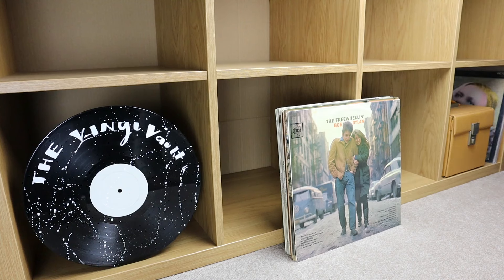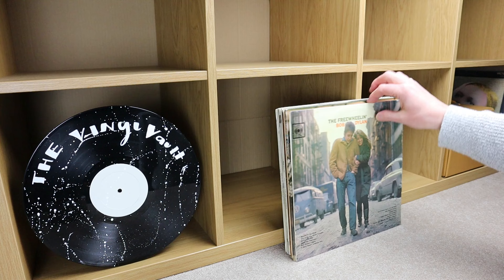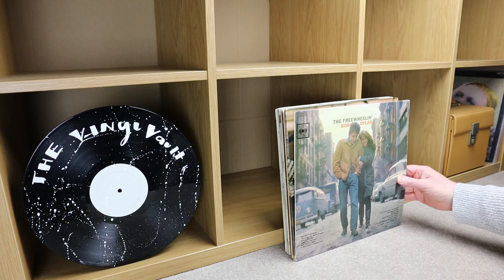Hi everyone, welcome back to the channel. Today's finds from the boot sale — there's quite a lot, but I've just pulled out a little selection of Bob Dylan records because there were quite a lot of Bob Dylan today in one of the collections that I bought. They weren't massive collections, but this is what I got out. So let's just do Bob Dylan today — a little bit of a Bob Dylan special.